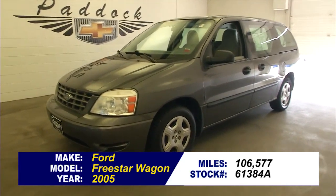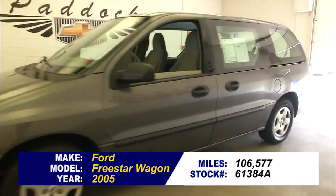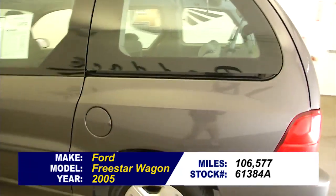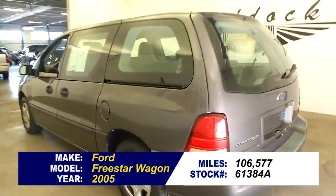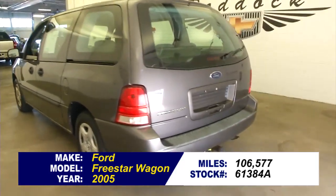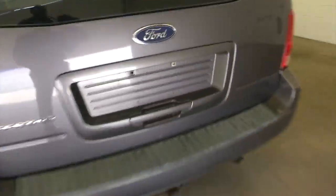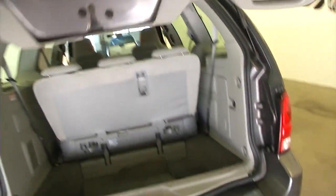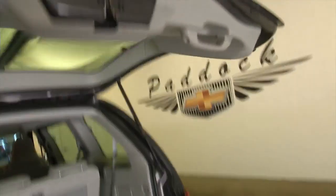Let's do a quick video walk around of this Freestar by Ford. In this video walk around I'm simply going to start back the vehicle, help you see the condition of this Ford Freestar. Try and show you some things that pictures won't show, like how things sound.